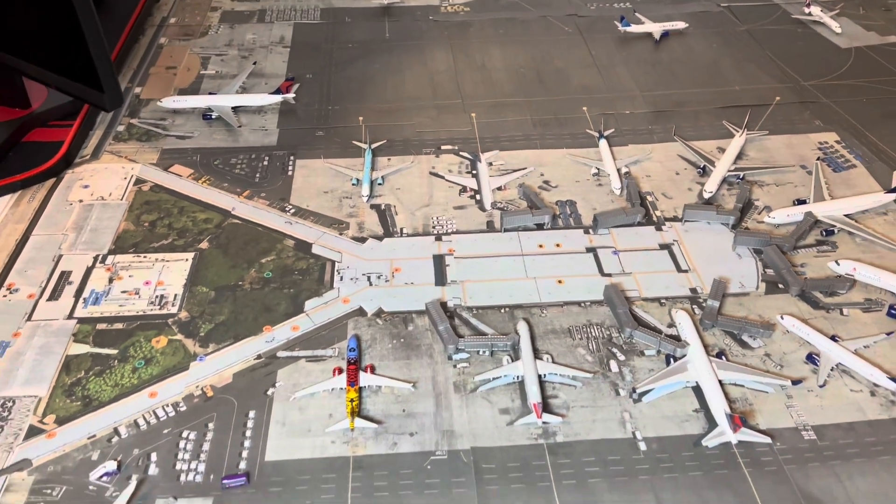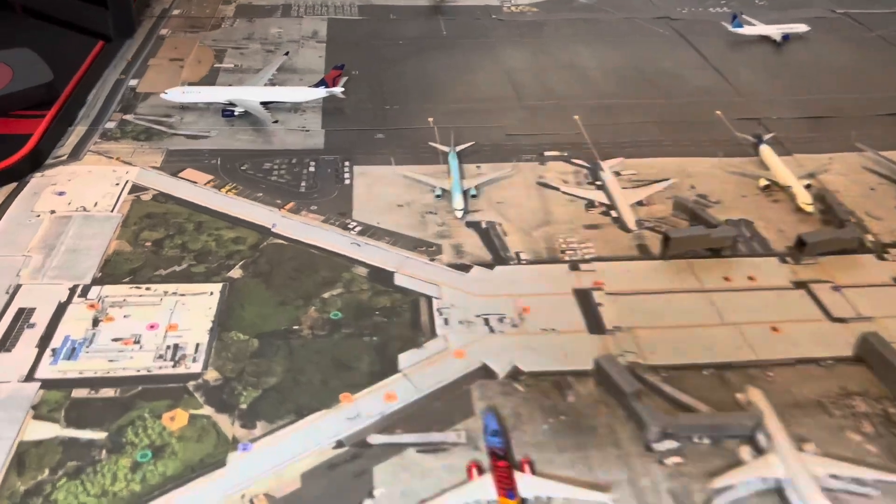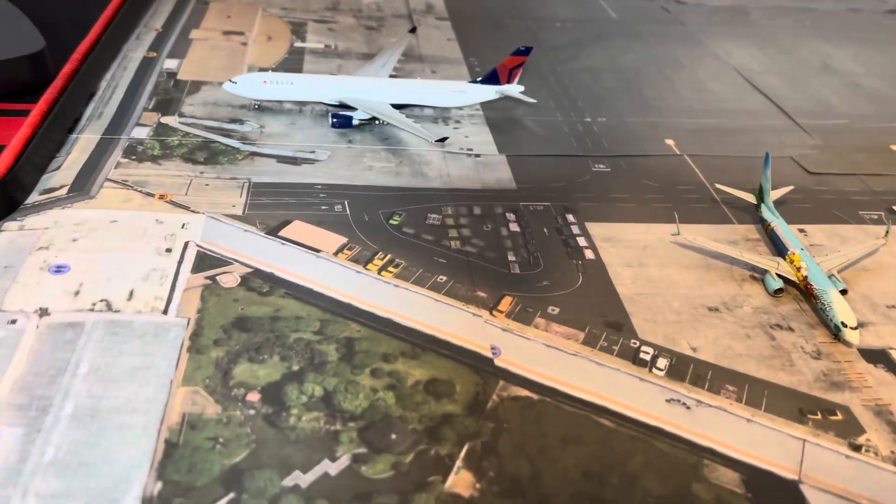I'm going to do that with the entire terminal here as well within the coming weeks. So stay tuned for that, everybody. As you can see, the Delta A330 sitting over here.